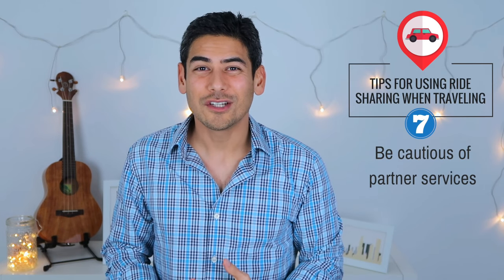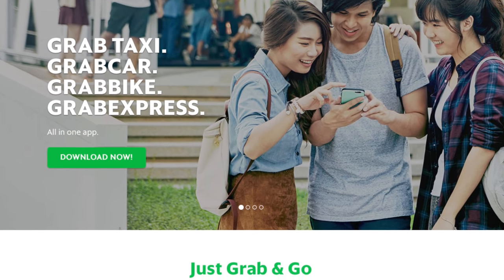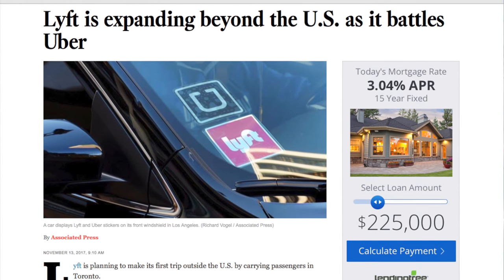Number seven: be cautious of partner services. While Lyft is expanding internationally, they do have some partnerships in countries. I used the Lyft app when I was traveling in Thailand, and it basically matched me with a driver from a local ride-sharing service. Everything seemed to be working okay, and I ended up getting picked up from my hotel. The trouble came when I got to my destination — the driver wanted me to pay, and I tried to explain that the payment was made through the app. I ended up sitting in the car for another 15 minutes while the driver made calls to their ride-sharing company to confirm the payment. It looks like Lyft is trying to expand natively in countries now, so this might not be an issue anymore. However, just be wary of any situations where you might be using another partner service from within the app.